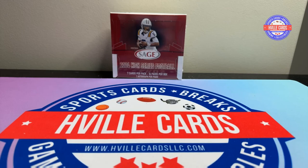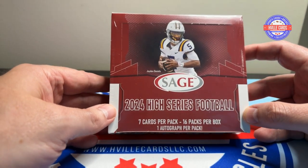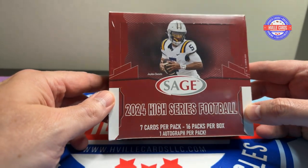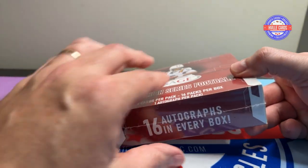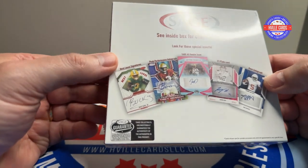What's going on friends? Brian with HVIL cards back at you with another video. It came in — the Sage High Series football. This thing has 16 packs, each pack has an autograph. I watched Silver Sports open one and they had a lot of fun and I wanted to do this too. It's only $108 for 16 autographs — that's pretty nice.